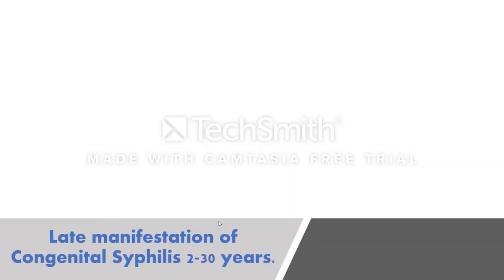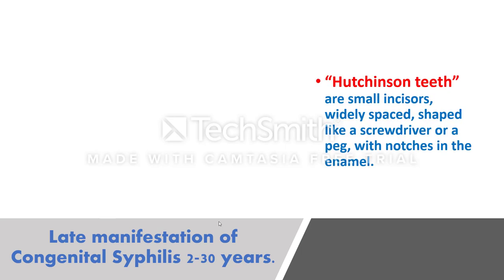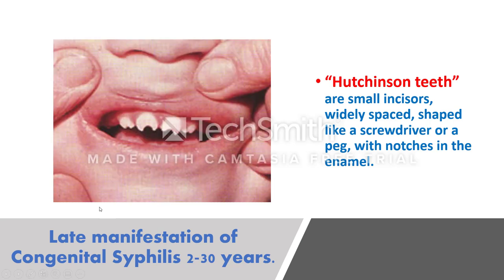Late manifestations of congenital syphilis occur after two years of life, up to 30 years. Hutchinson's teeth are small incisors, widely spaced, shaped like a screwdriver or a peg, with notches on the inferior surface of the enamel — small, widely spaced, with a notch in the enamel.